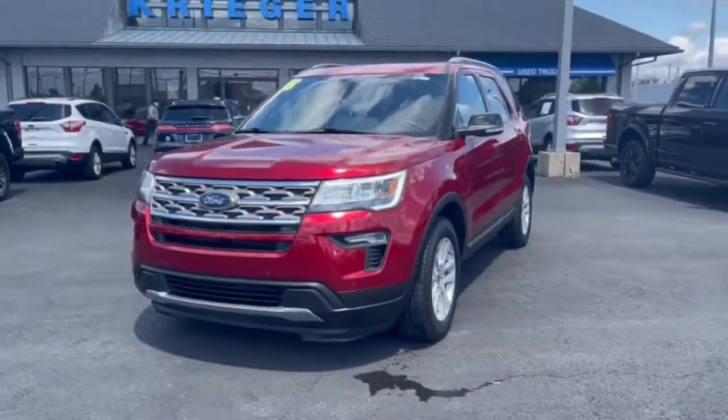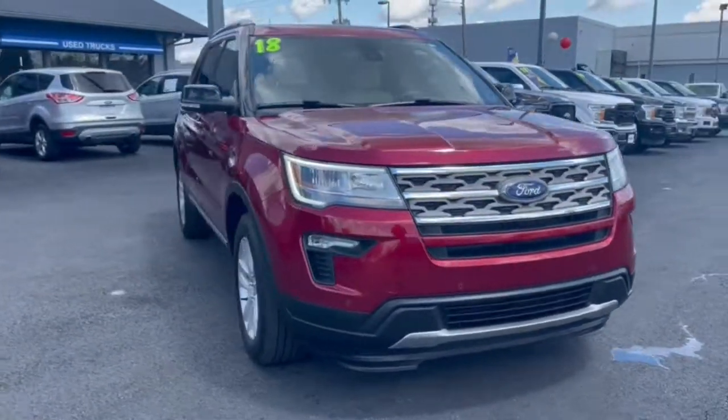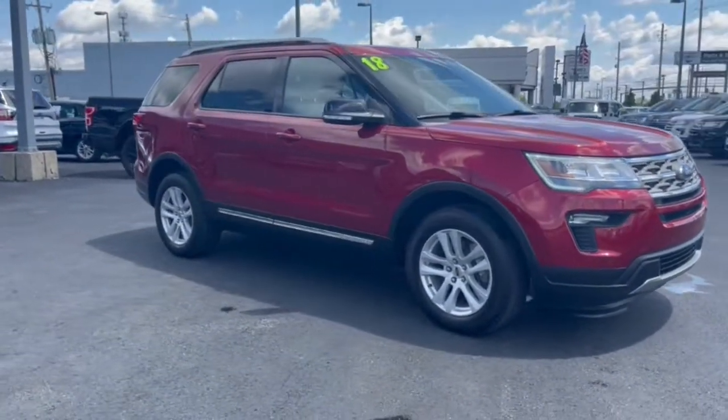You will love the features of this 2018 Ford Explorer. With less than 45,000 miles on the odometer, this vehicle provides excellent value.